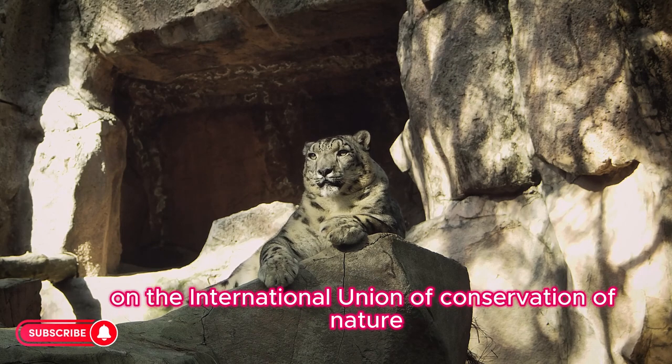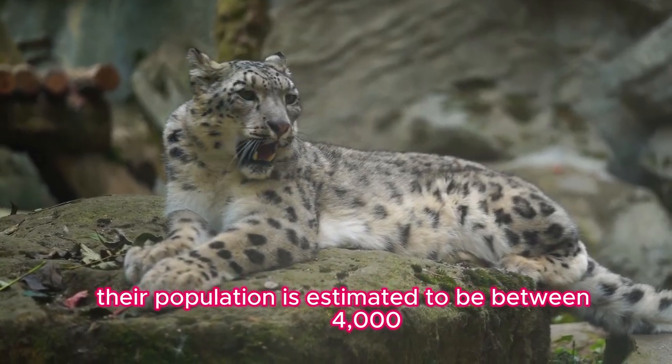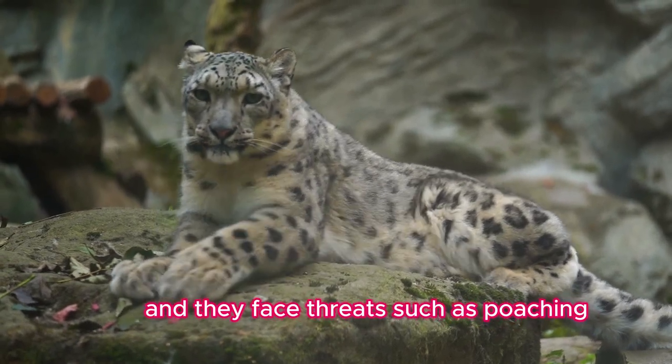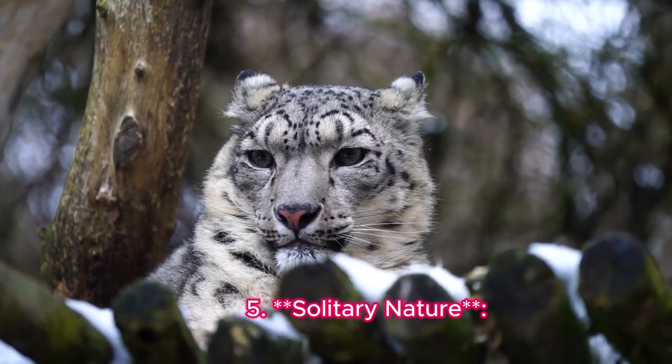Fact four: Endangered status. Snow leopards are listed as vulnerable on the International Union for Conservation of Nature Red List of Threatened Species. Their population is estimated to be between 4,000 to 6,500 individuals, and they face threats such as poaching, habitat loss, and human-wildlife conflict.